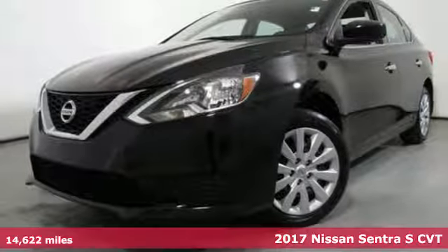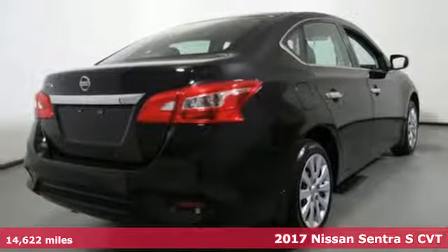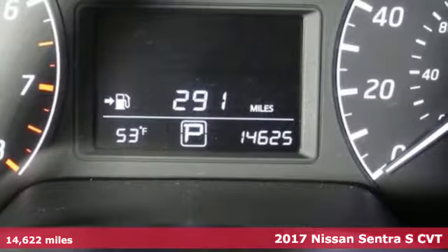It's a 2017 Nissan Sentra. Who says your commuter car has to be a commuter car? Upgrade your drive with this Sentra.